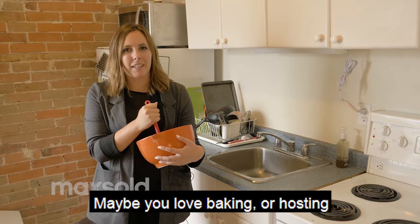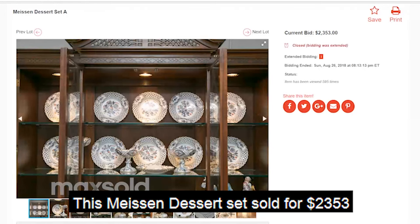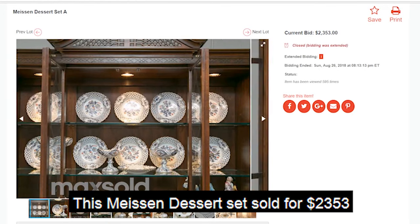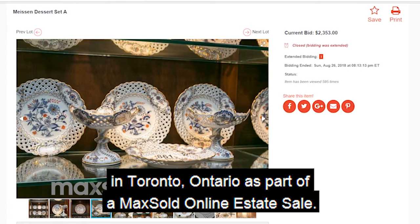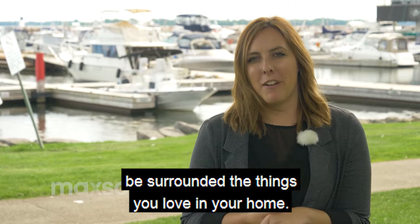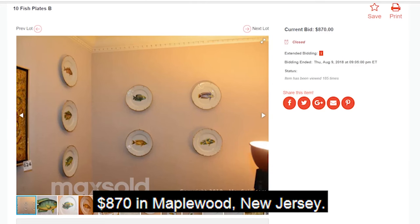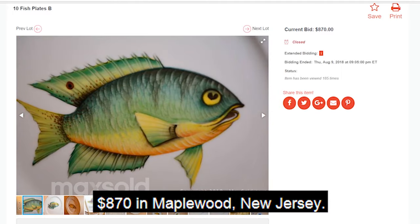Maybe you love baking, or hosting a dinner party, or eating dessert? This Misen dessert set sold for $2,353 in Toronto, Ontario as part of a Maxold Online Estate Sale. Maybe you love fishing and want to be surrounded by the things you love in your home? These 10 fish plates sold for $870 in Maplewood, New Jersey.